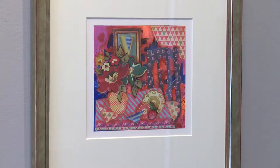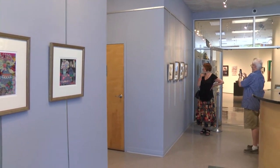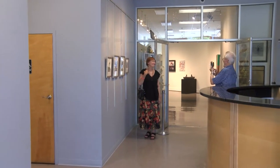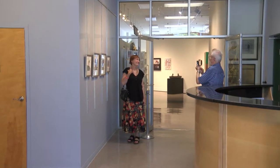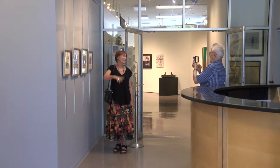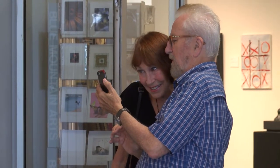At one point I was doing mostly still lives, incorporating chairs and vases with florals, and just kind of making it semi-abstract, but still being able to tell what it is. I like that freedom of just placing pattern here and there and making it work together.